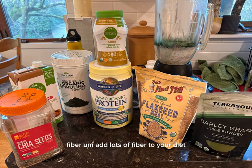Fiber. Add lots of fiber to your diet. It helps grow the probiotics in your body and keeps it nice and diverse.